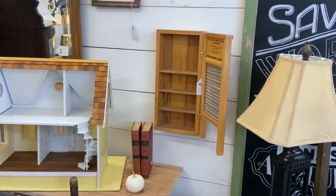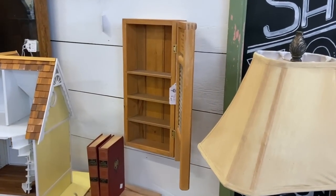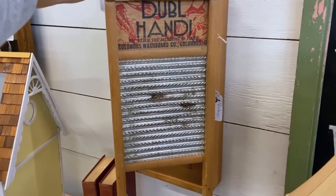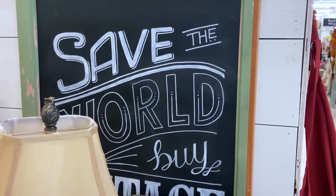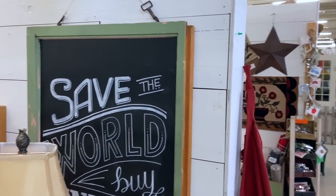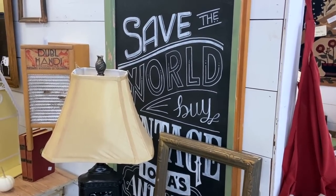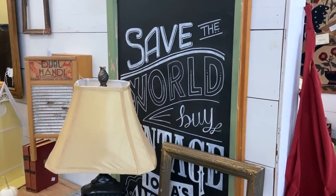And this repurposing is kind of clever — they took an old washboard and made a little shelf unit for your laundry. I've sold those like that before. 'Save the World. Buy Vintage.' Great idea. Too bad that sign that says that is not vintage.